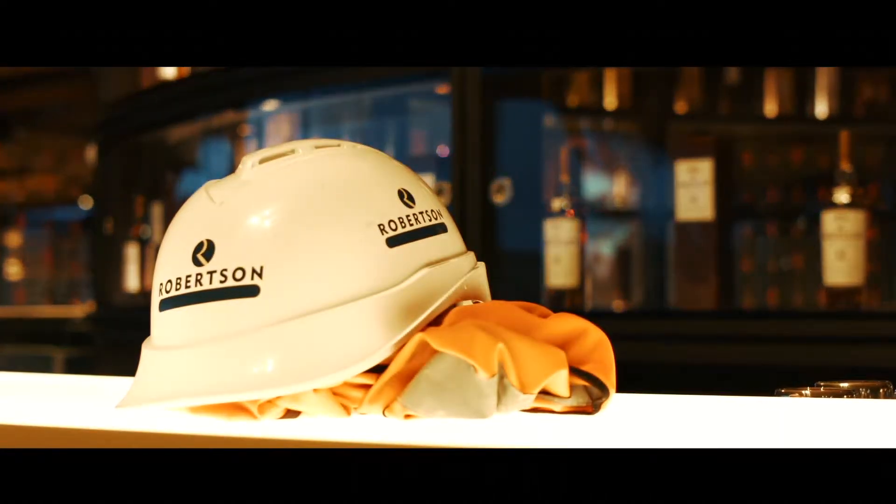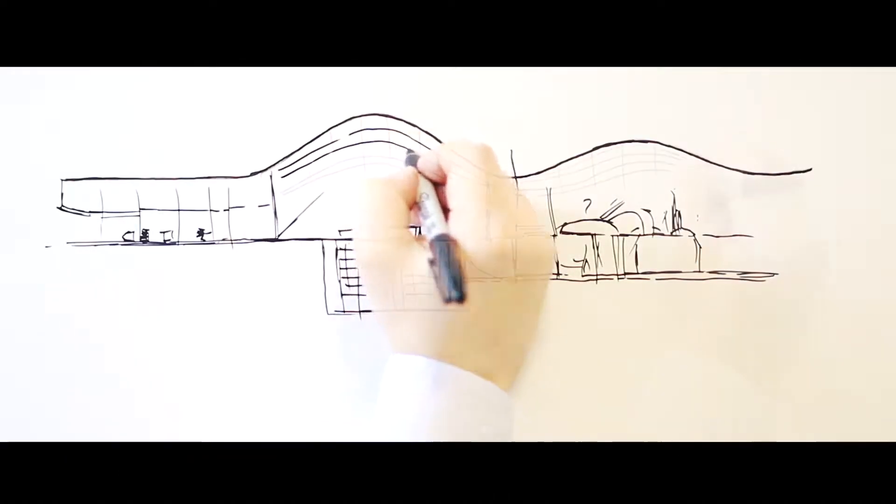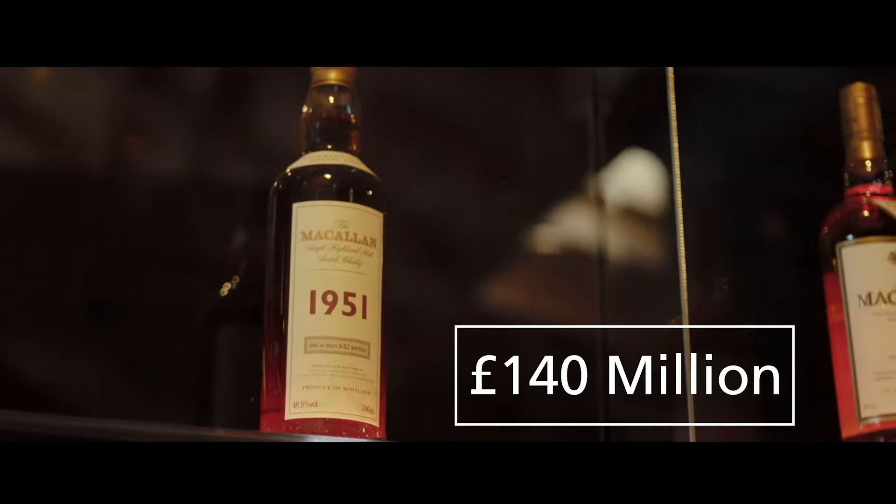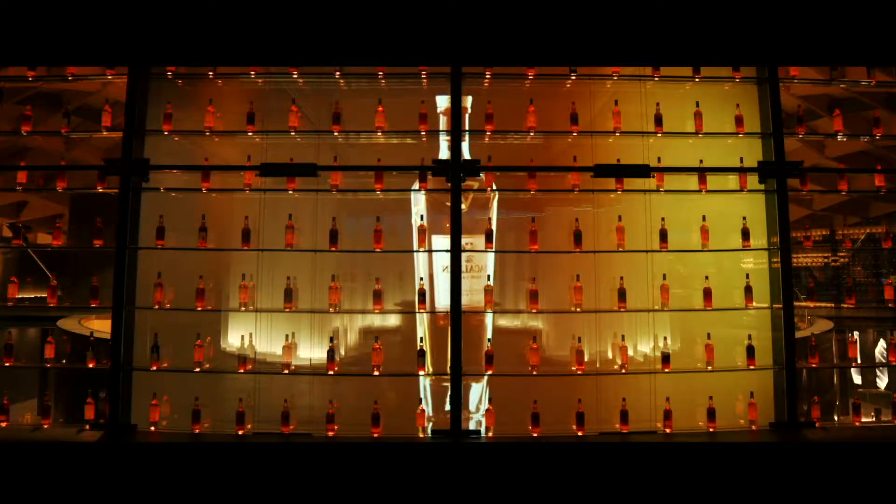This flagship distillery and visitor experience will enable Edrington to increase production to meet future demand, and create a home for the Macallan that matches the stature of one of the world's most recognised malt whisky brands.